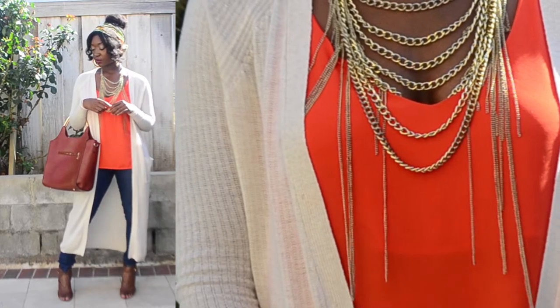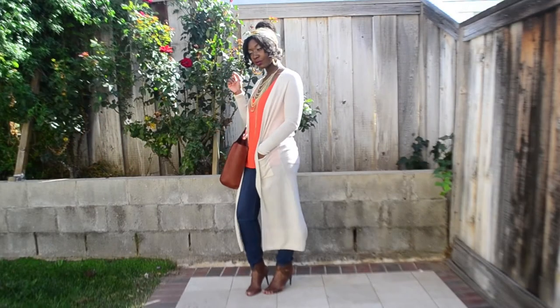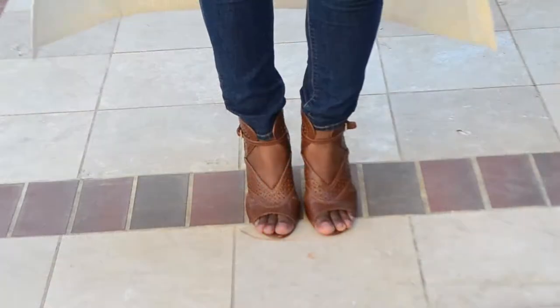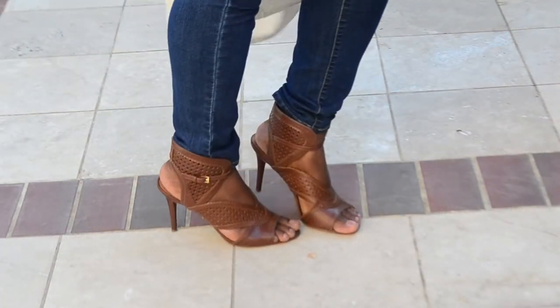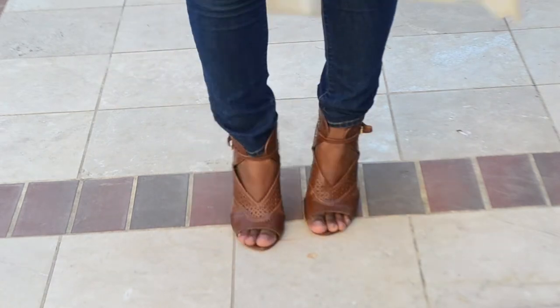For look number one I have chosen to wear my cami with a maxi cardigan. Maxi cardigans are definitely an essential fall item that you should probably have in your wardrobe if you don't have it already. Wearing heels with this outfit helps to balance out the length of the cardigan. It also helps to elongate and proportion my silhouette.